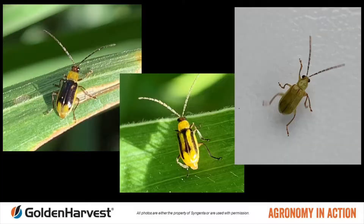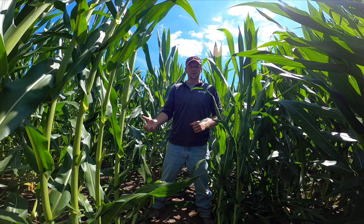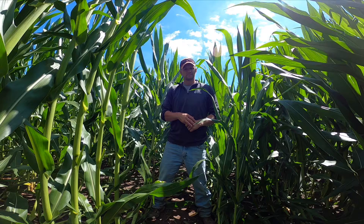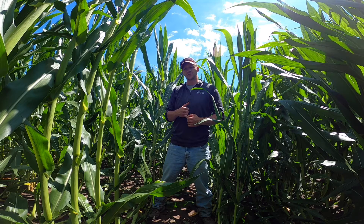A third potential cause would be insects — specifically corn rootworm, whether that's western corn rootworm or northern corn rootworm. Whenever we think about potentially having rootworm issues, we want to think first about the field history. Has it been continuous corn for many years where that corn rootworm population has built up enough to feed aggressively on the roots and not provide the plant with the stability it needs? We also want to think about what the trait package is on the product we placed — does it contain multiple modes of action, a single mode of action, or no modes of action? Multiple modes of action will be our best option to combat these pests.